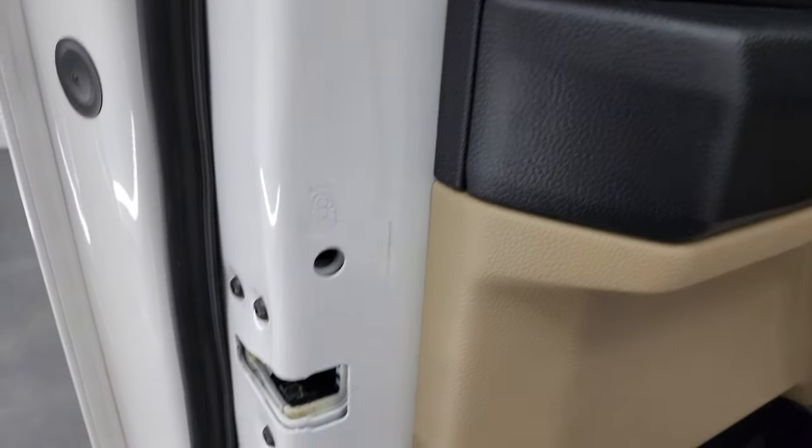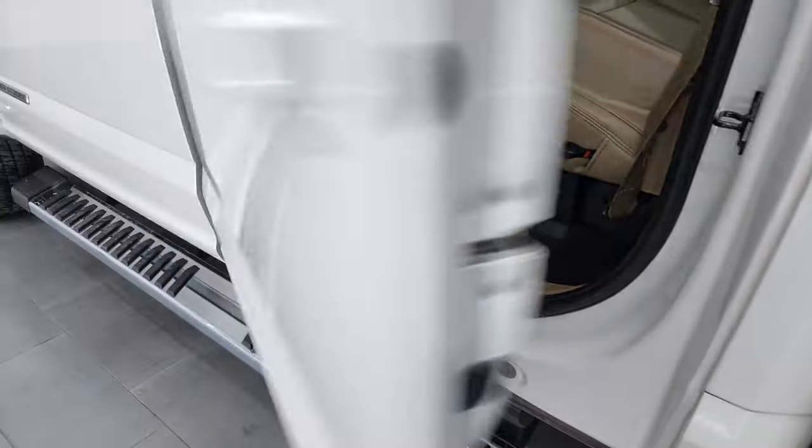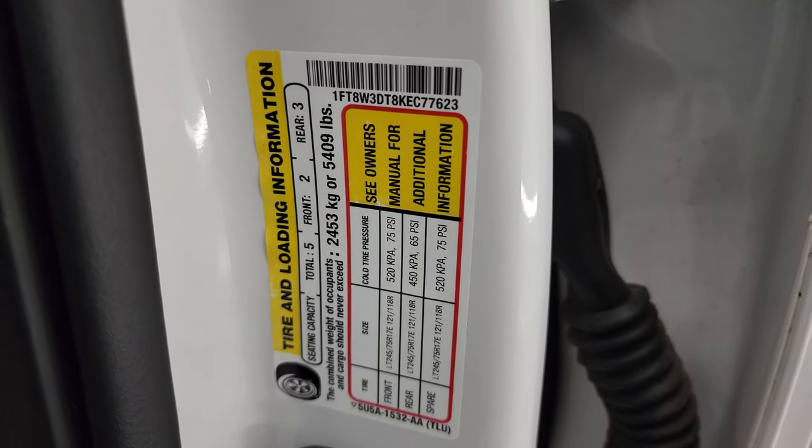Side curtain airbags, child safety locks on the back doors, and the inside and bottoms of the doors all look really good. Here's the VIN sticker — no Canadian trucks here. And there is the tire and loading information sticker.